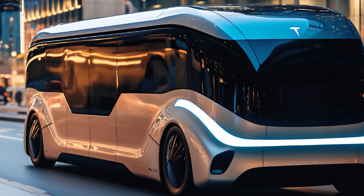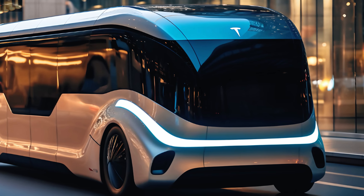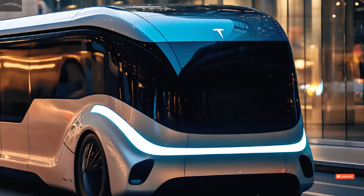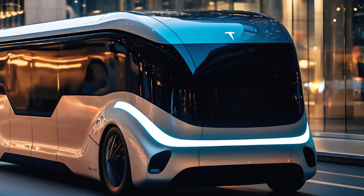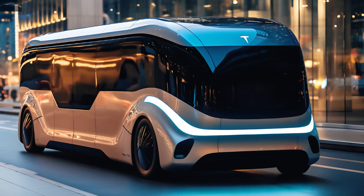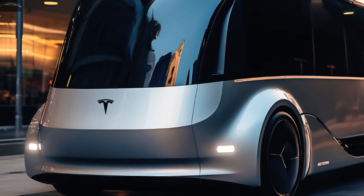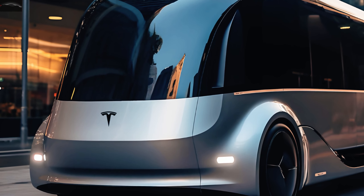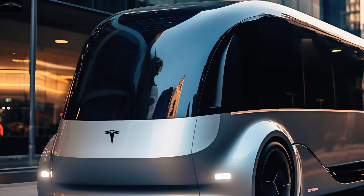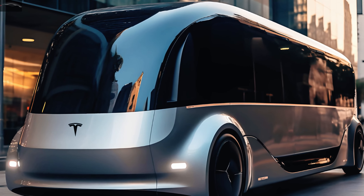The Tesla Model 2, the company's affordable offering, is said to be utilizing a new platform as well. The 53 kilowatt-hour battery pack supposedly included with this vehicle will use lithium iron phosphate (LFP) cells, which enable rapid charging. The alleged $25,000 Tesla bus is still in the prototype stage, with no concrete information about its features or manufacturing process. This vehicle will hit the Asian market and China first before making its way around the world. The Tesla bus is another equally intriguing product.